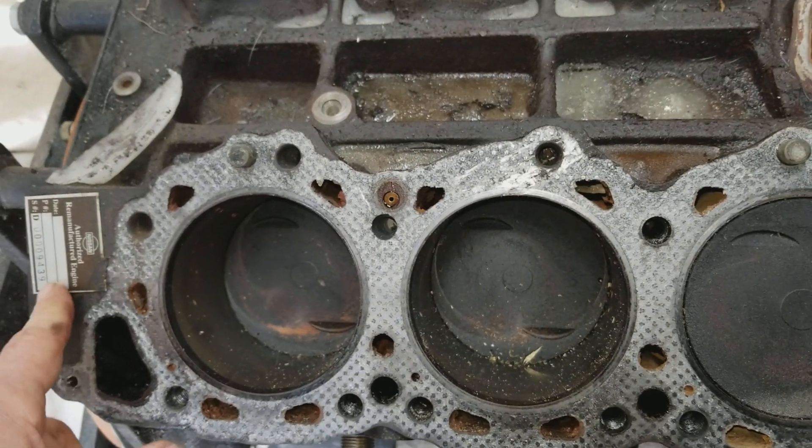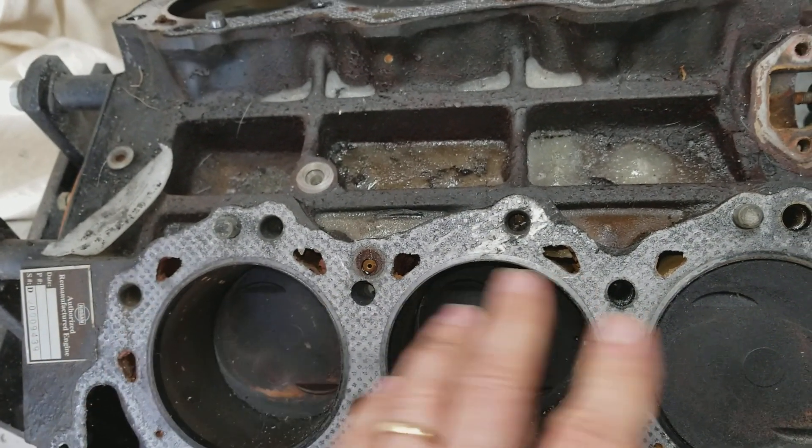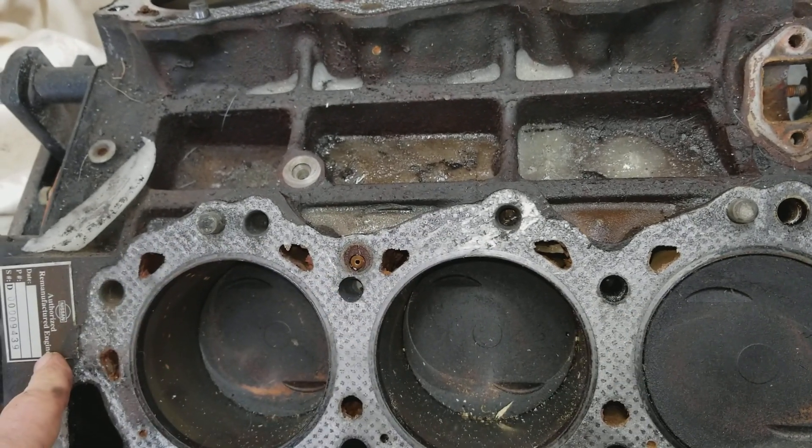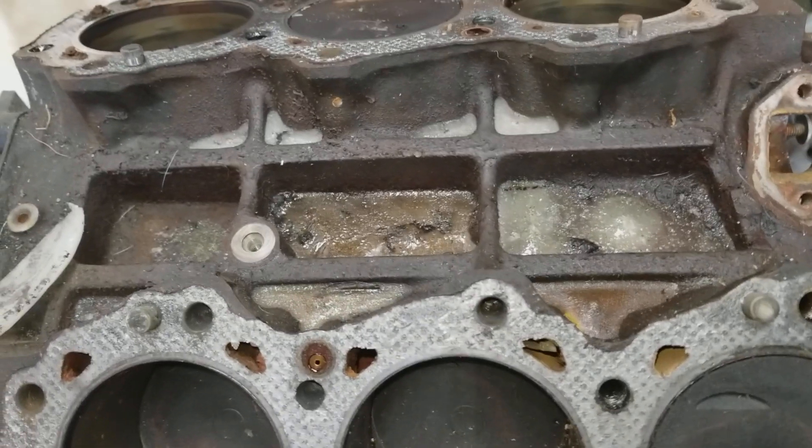I think what happened is when the truck got wrecked in 97, it got wrecked so badly that the engine got damaged, and they just swapped out the engine and got a dealer replacement engine. That's what I think happened.